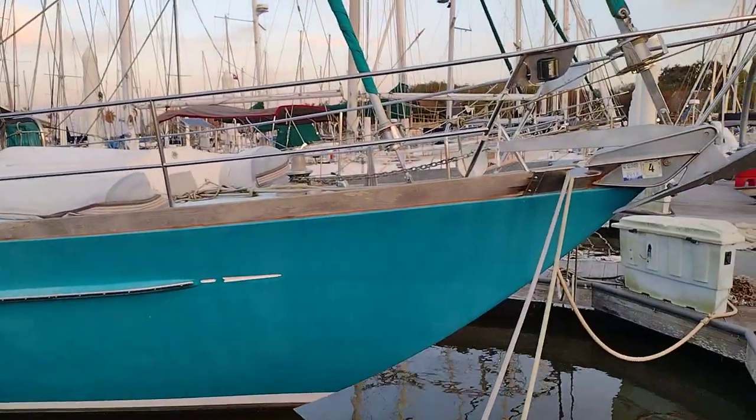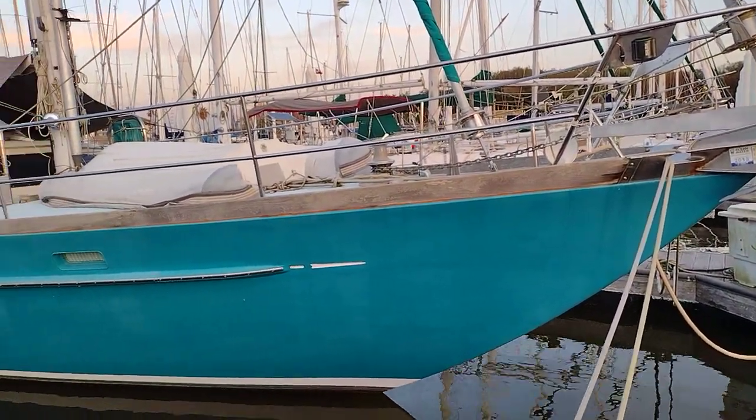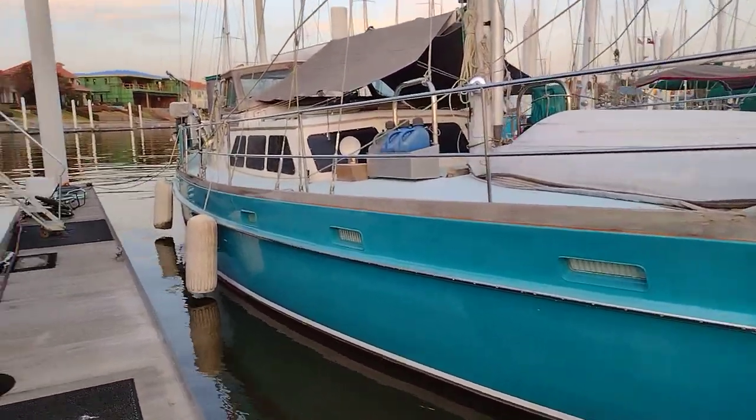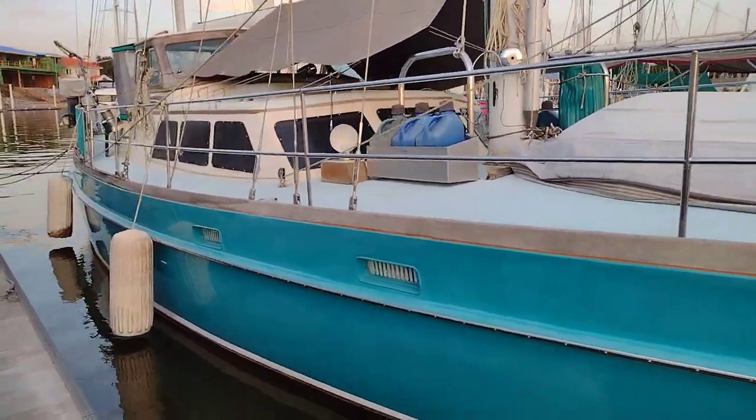It's an older Alden design. The design itself is from the 60s, but I believe the boat is 1974. It has a raised cabin house, which is pretty nice.